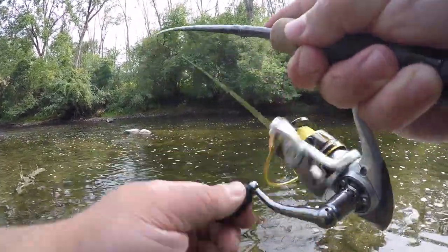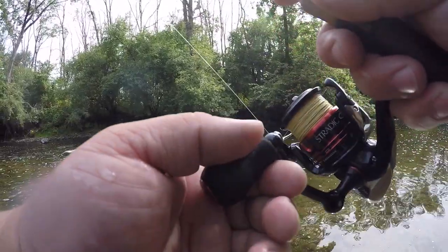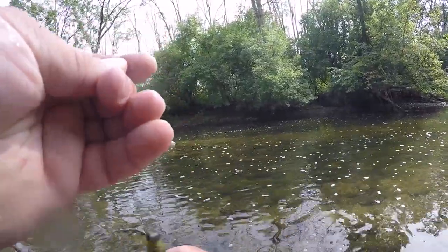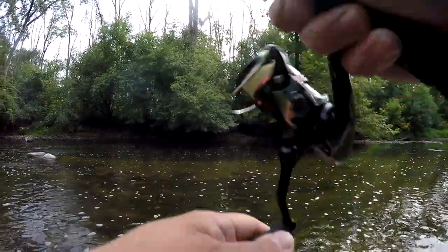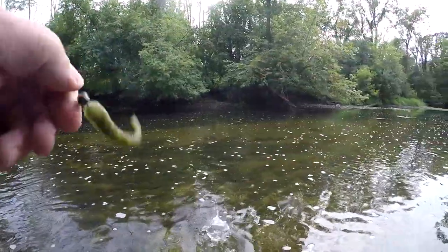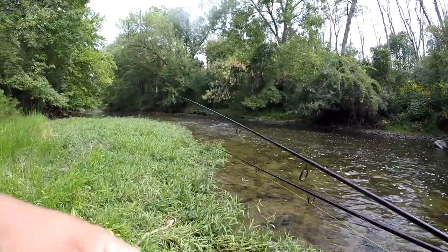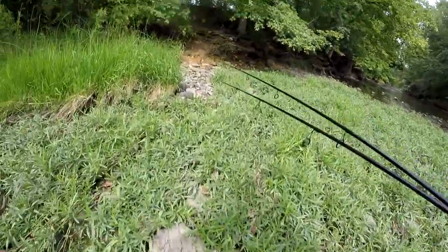There we go — there's one, I don't even know where he came from. That's a little guy. I was kind of trying to save this place for the end, thinking maybe I'd end this video and finally catch that two pounder. That's it — I really do have to go. Heading up to the car now if I don't fall.